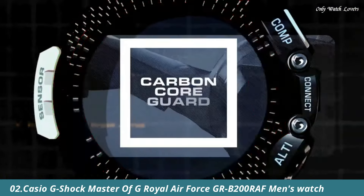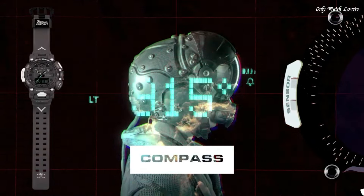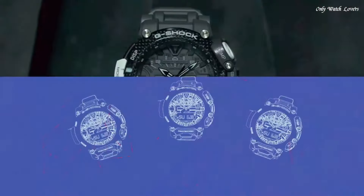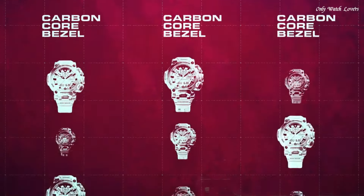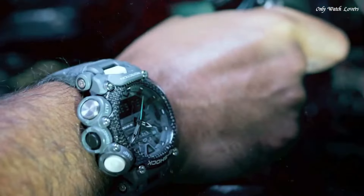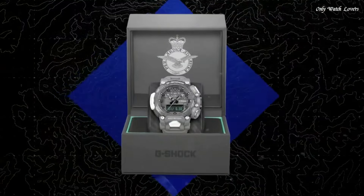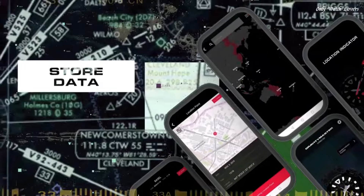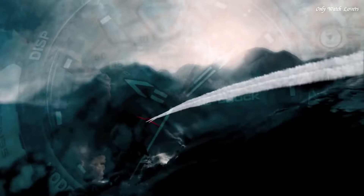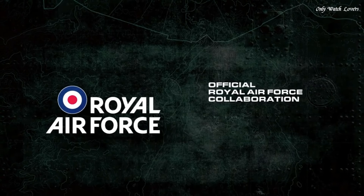Number 2. Casio G-Shock Master of G Royal Air Force GRB200 RAF Men's Watch. It has Japanese quartz movement and 5,635 caliber. Carbon case of round shape. Case dimensions are 54.1mm in diameter and 18.3mm in thickness. The dial of this Casio watch is LC gray. Display type: analog-digital. This timepiece has mineral glass. Polymer band, band color gray, water resistance 200 meters.